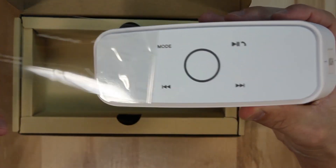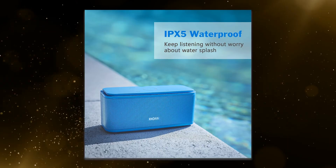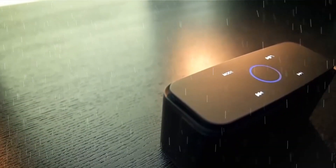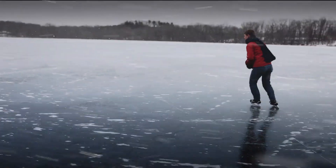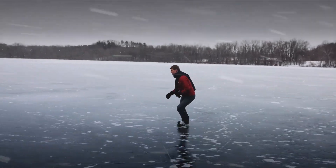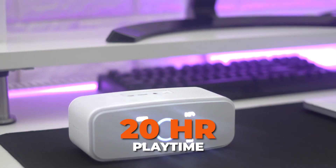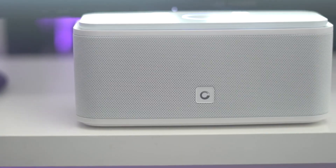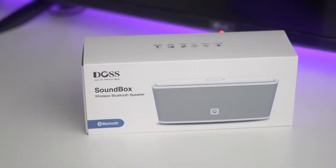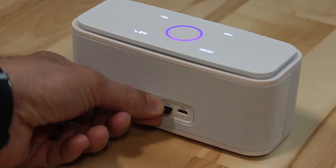Take your music into the elements with confidence. The Soundbox Touch is IPX5 water-resistant, protecting against water splashes and light rain. Enjoy your favourite tunes by the pool, at the beach, or during a spontaneous outdoor adventure without worrying about water damage. Keep the party going all day long with an impressive 20 hours of playtime on a single charge, making the Soundbox Touch the perfect companion for extended trips, picnics, or simply unwinding at home.